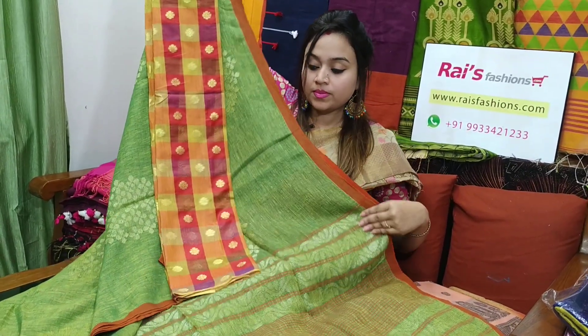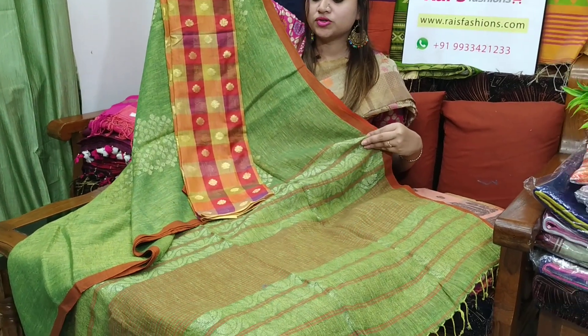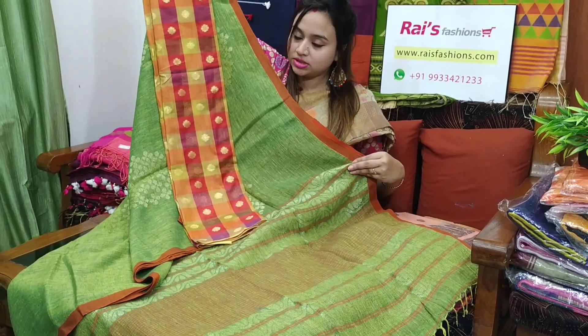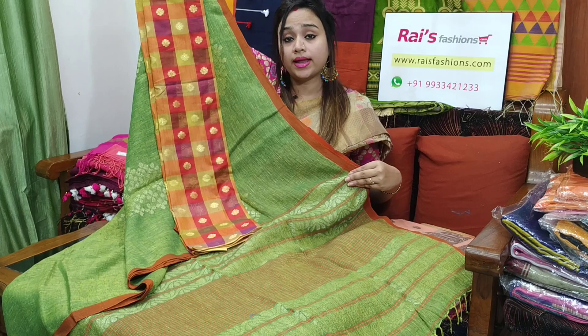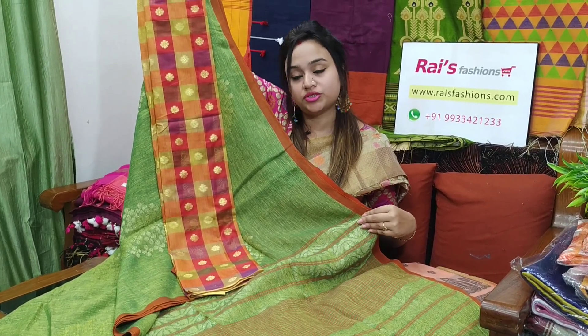With this contrast blouse piece, this sari price will be ₹4,800. Pure, handloom, organic linen by linen with Zari weaving Jamdani design, Banarasi pattern.